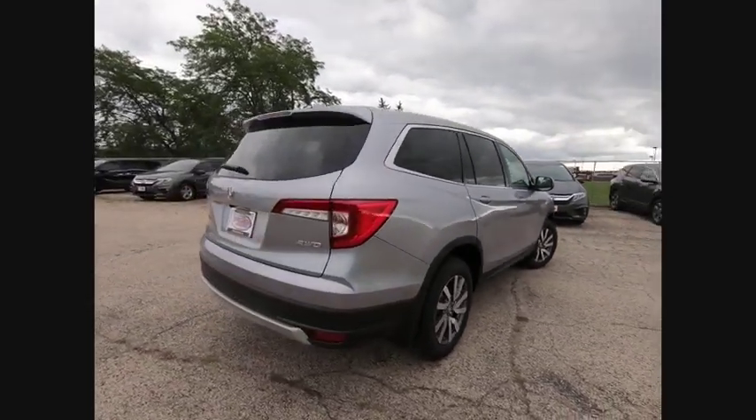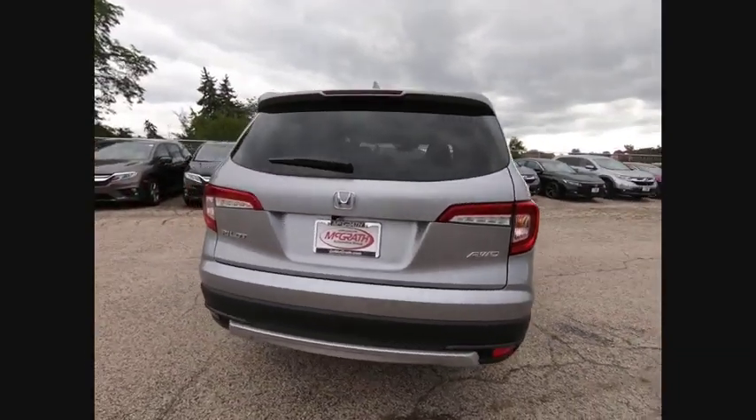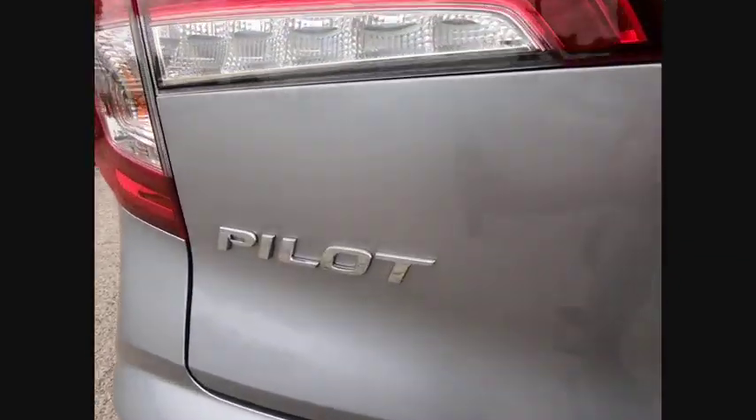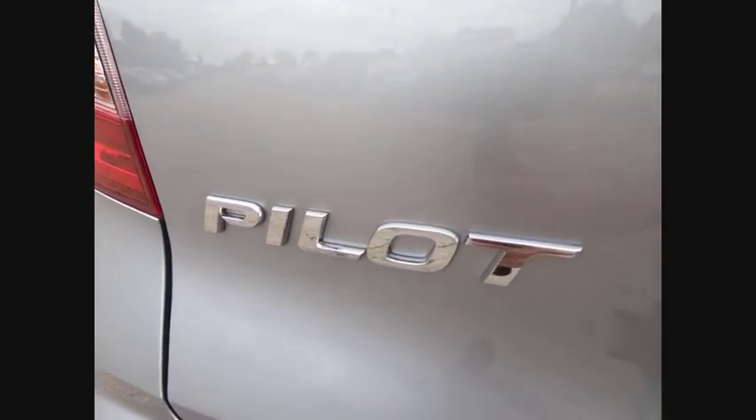This vehicle has less than 100 miles. Here are some of this vehicle's great options: Blind spot monitor, All-wheel drive, Heated mirrors, Aluminum wheels, Rear spoiler.